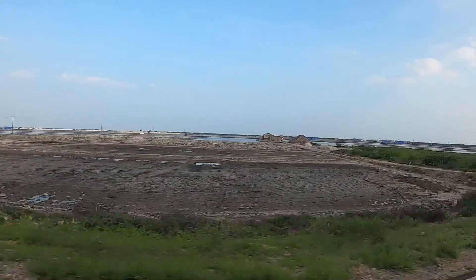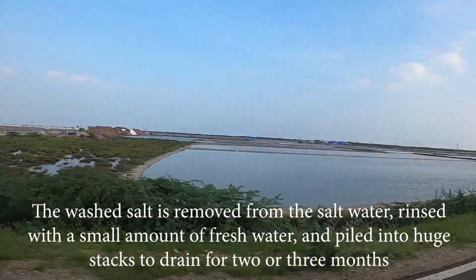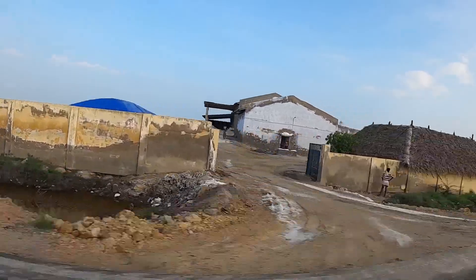The washed salt is removed from the salt water, rinsed with a small amount of fresh water, and piled into huge stacks to drain for 2 or 3 months. This salt is about 99.8% pure and can be used for food processing.